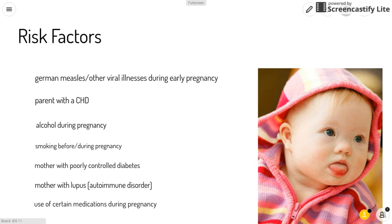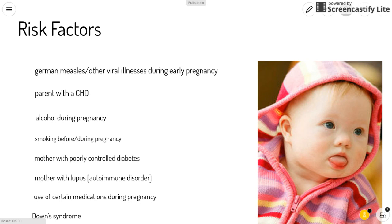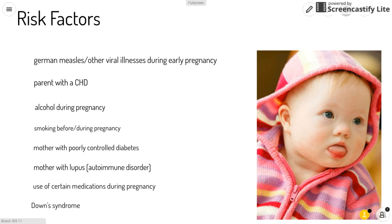Some risk factors for pulmonary atresia include German measles or other viral illnesses during early pregnancy, if one of the parents has a congenital heart disease, alcohol use during pregnancy, smoking before or during pregnancy, a mother with poorly controlled diabetes, a mother with lupus which is an autoimmune disorder, and the use of certain medications during pregnancy, such as the acne drug isotretinoin, some anti-seizure medications, and some bipolar disorder medications.